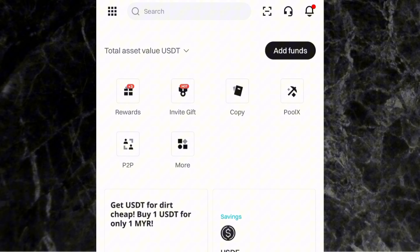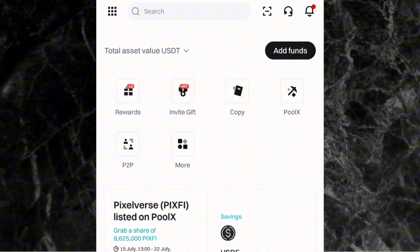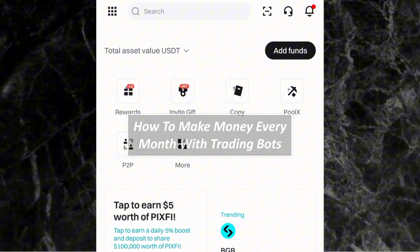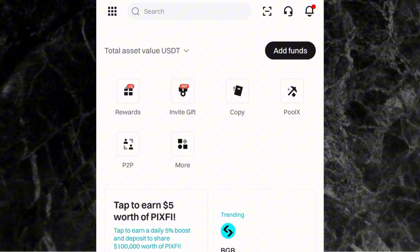Hi everyone, welcome to another video. It's Famela here and in this video I'm going to be showing you how to make money every month with trading bots. You can make as high as $100, $500, $1,000 every month with trading bots, and I'll be showing you everything you need to know about that in this video.